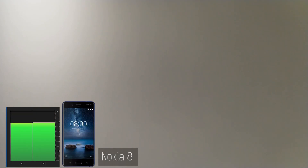Hey guys, you're watching BTECD. I'm Basil and this is a comparison between the HTC U11 and the Nokia 8.